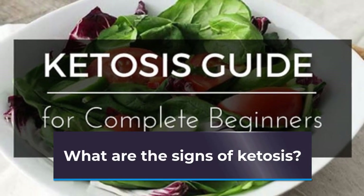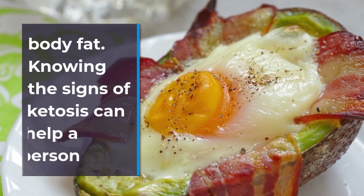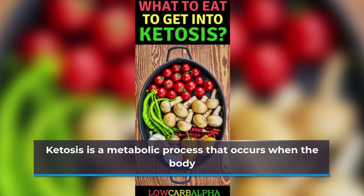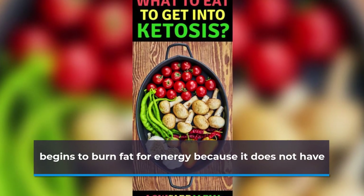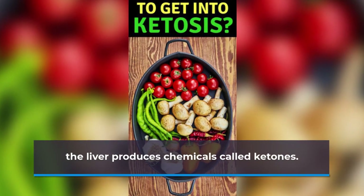What are the signs of ketosis? The ketogenic diet aims to induce ketosis to burn more body fat. Knowing the signs of ketosis can help a person determine whether or not the diet is working. Ketosis is a metabolic process that occurs when the body begins to burn fat for energy because it does not have enough carbohydrates to burn. During this process, the liver produces chemicals called ketones.